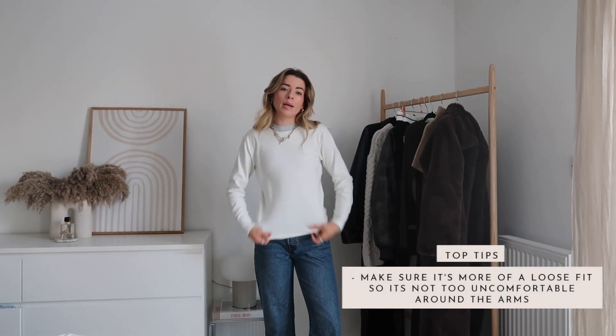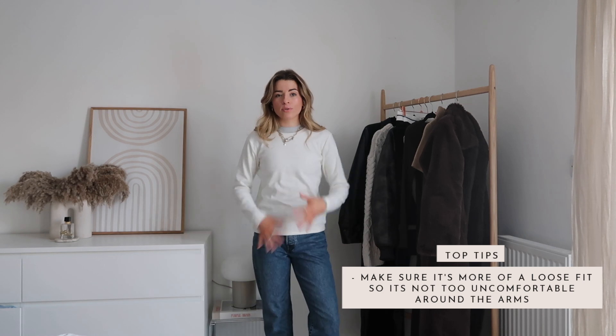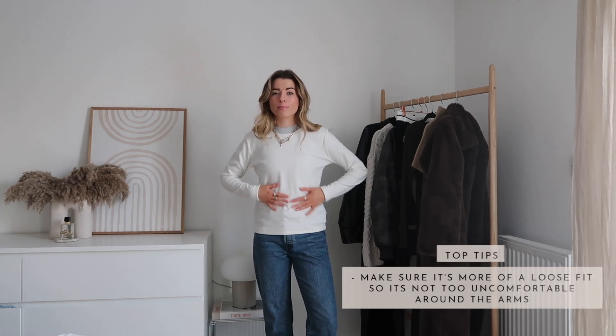This is only for super cold days — for the most part you probably won't need this. As you can see, the neckline is lower than the grey top underneath, so it shouldn't be too bulky around the neck when I add the jumper. You could tuck this one in if you want depending on the look you're going for, but I've just left it out. My arms do feel quite warm at this point with two layers, but usually I probably wouldn't do that.